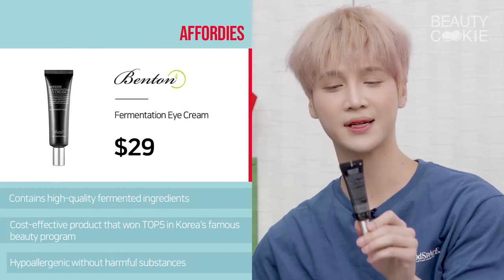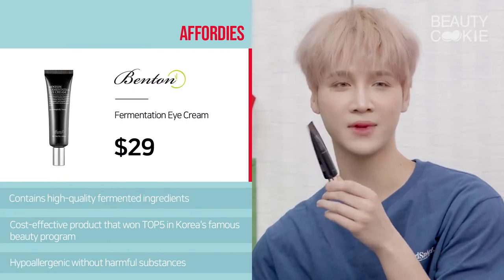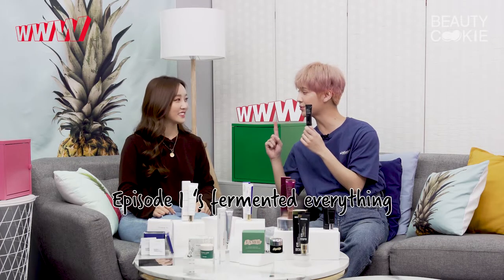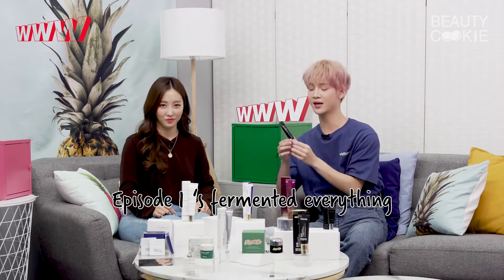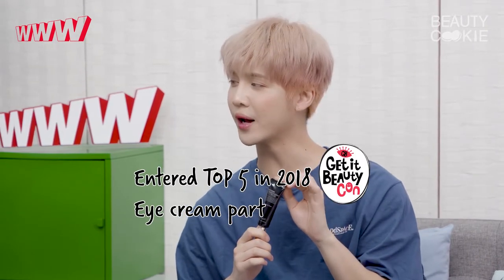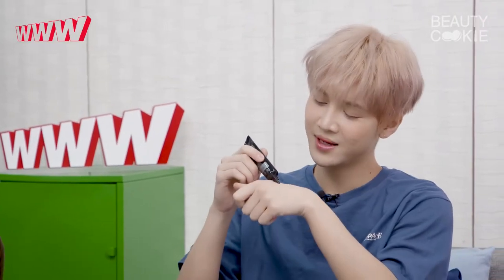The first one we've got is the Benten Fermentation Eye Cream. It contains high quality fermented ingredients, kind of continuing from our first episode where we talked about essences and fermented things. It entered the top five of a really famous Korean beauty program. It's also hypoallergenic — it doesn't have those harmful or irritating ingredients, so it's probably a really good option for sensitive skin.